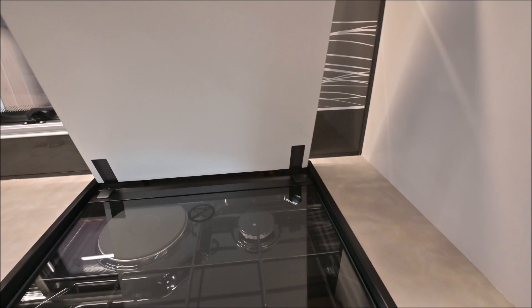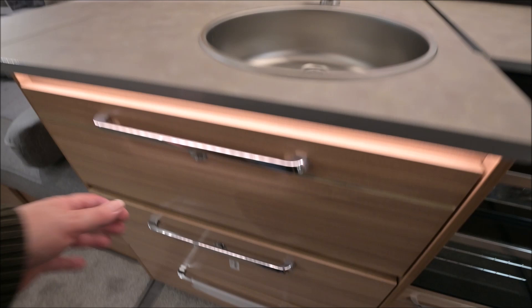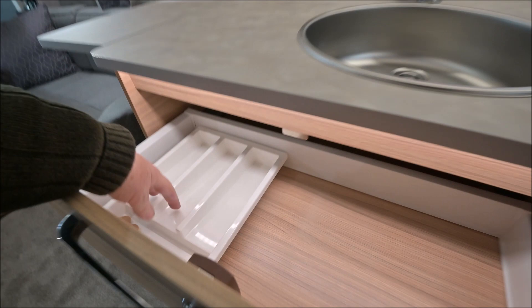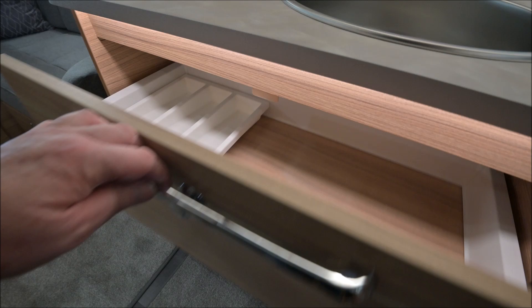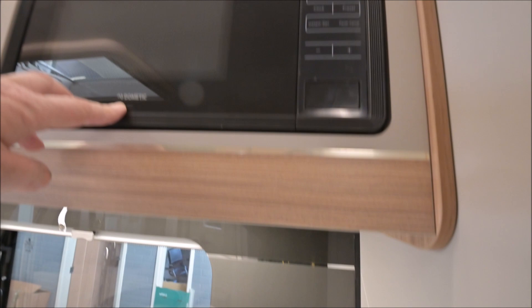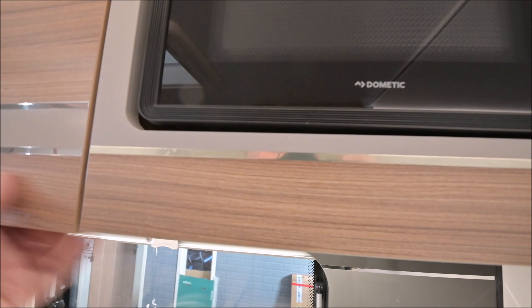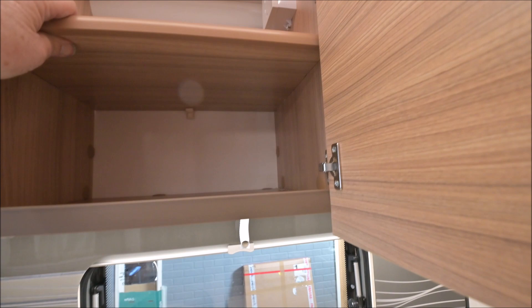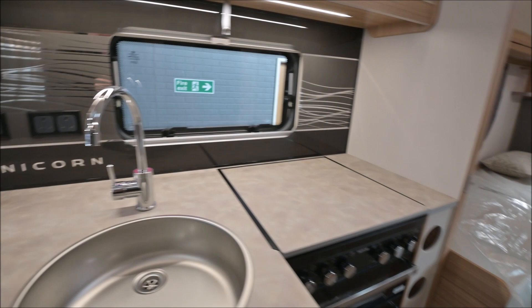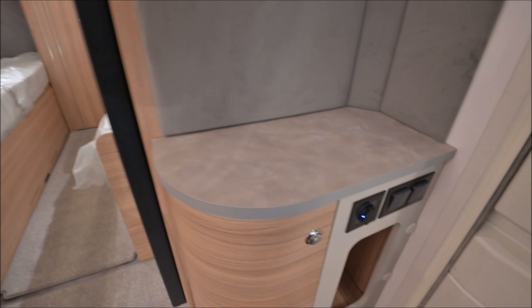Obviously, dual fuel hob, full oven, spark ignition. And, of course, good storage too. There's a little knives and forks thing there — the cutlery tray could do with being a bit better than that. And, of course, the wine bottle holders there. And the Dometic microwave, which is probably the best I've seen Bailey do on the microwave, actually. It does fit in there and it does look really rather good and nice and flush. Couple of overhead lockers — that just feels a little bit flimsy, but maybe that's just me.